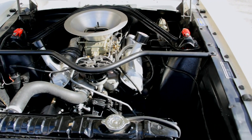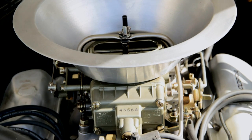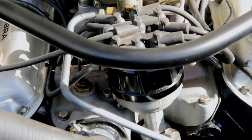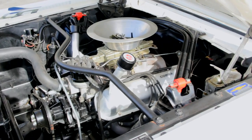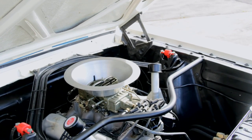Power came from the 271-horsepower K-code 289 V8, but it was beefed up with a higher lift solid camshaft, aluminum intake and special 4-barrel carburetor, Tri-Y exhaust headers, smaller pulleys, and a dual-point distributor. Power exceeded 325 horsepower, and longevity was helped with improved cooling systems. Signature Cobra valve covers add valve train clearance, oil cooling, and a bit of style.